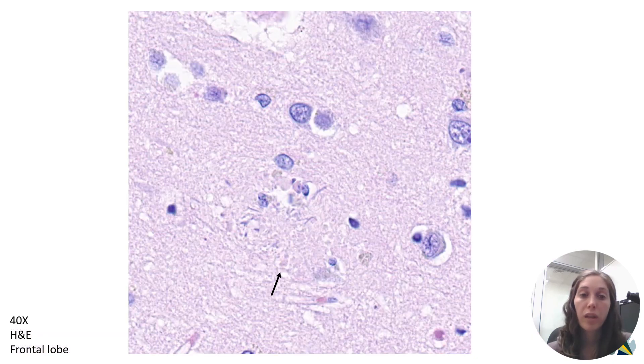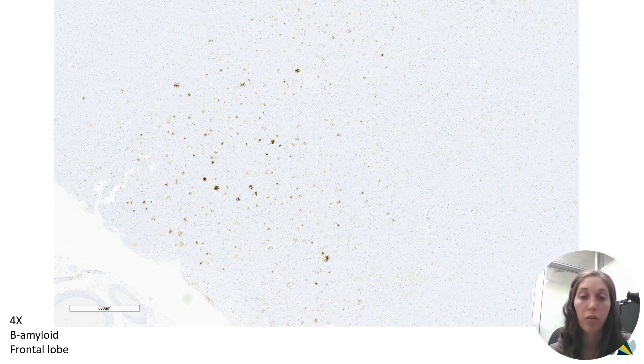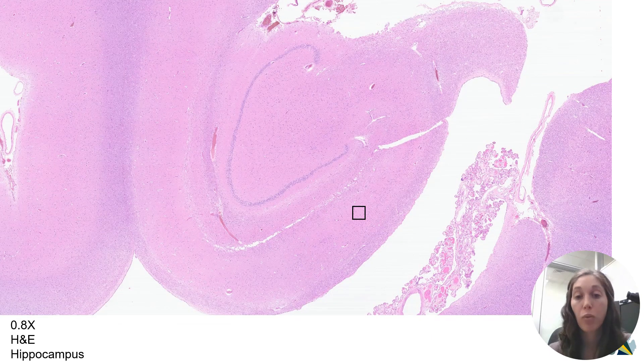Normally the neuropil of the brain has a light pink, granular appearance that's very evenly distributed. What's pointed out by the arrow looks like thick pink squiggles and dots — this is a neuritic plaque, an aggregate in the brain that we now know is mostly composed of the protein beta-amyloid. When we do a stain for beta-amyloid that highlights it, you can see it highlights these structures really nicely. This is that same structure with a beta-amyloid immunostain. And if we zoom out and look at the frontal cortex with a beta-amyloid stain, you can see that it's just chock full of these neuritic plaques.